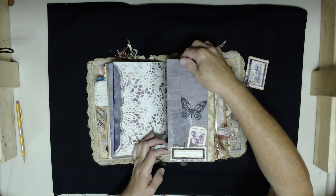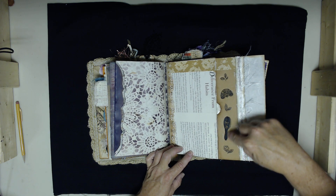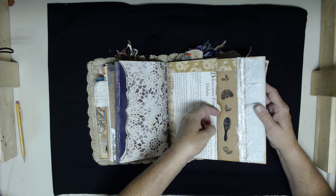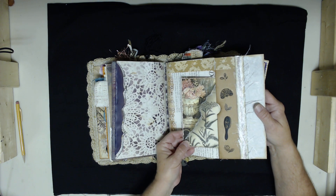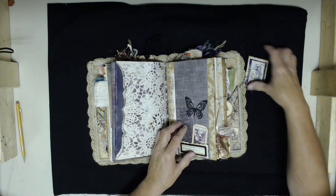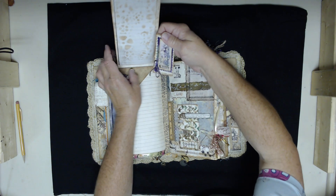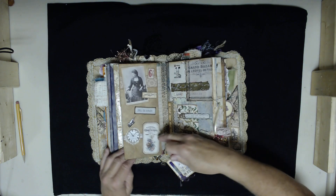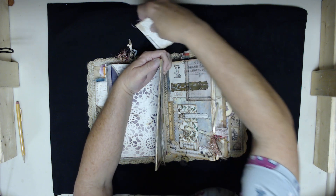There are rub-on stickers — vintage, Victorian-style: a brush, a fan, some roses and leaves. There is a secret kind of pocket here with a collaged journal card made from two different napkins. And then we flip to a flip-up with a small thin pad of scrap paper — like a notepad — for more writing space.